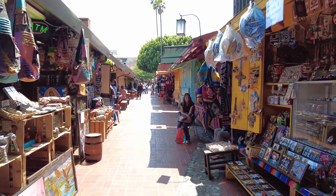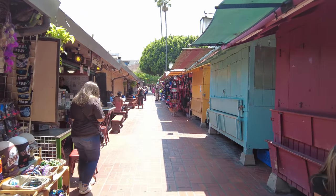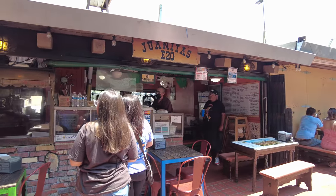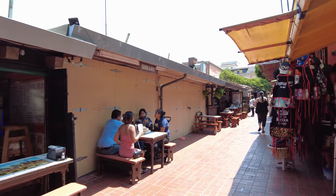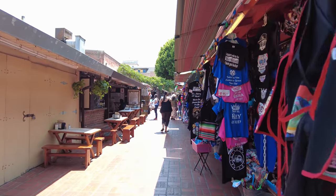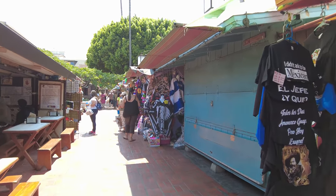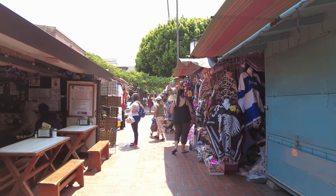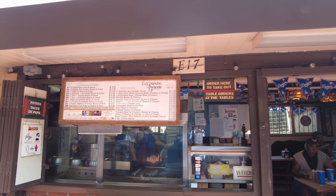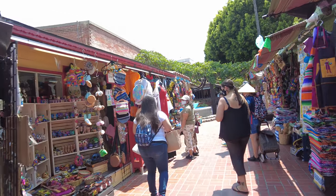You can definitely take a lot of pictures in this area. You can see they're selling everything from trinkets to different types of art and clothing, and the food here I heard is excellent on this entire street, not just this one restaurant.